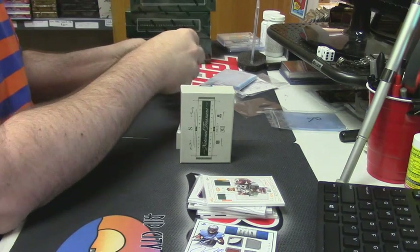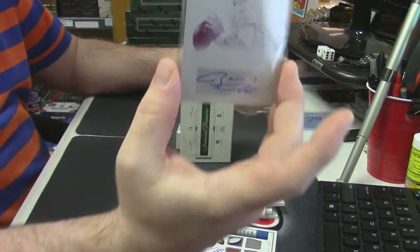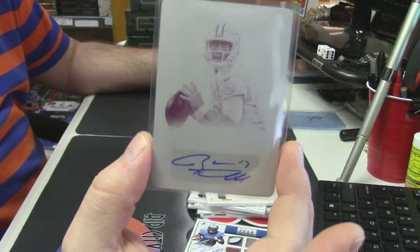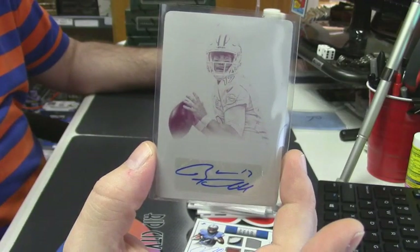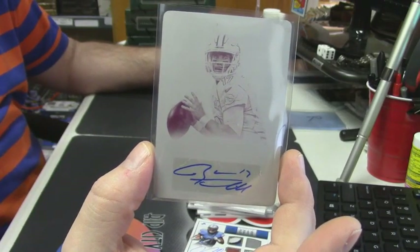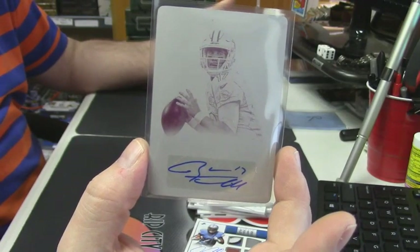I think I know who this is. For the Miami Dolphins, quarterback Ryan Tannehill. Plate auto. One of one.